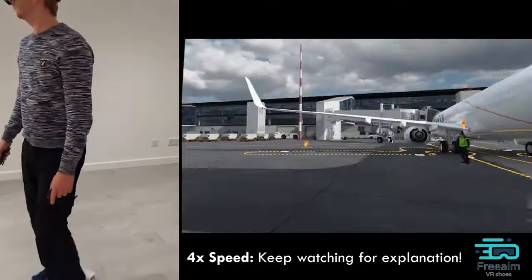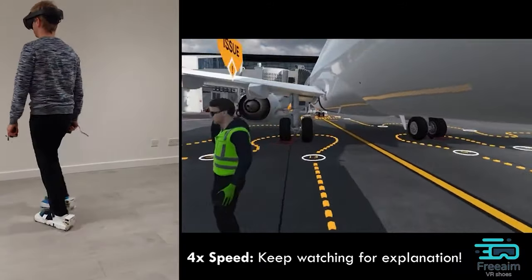Eye reflection technology is a visual analysis approach that leverages the reflections captured in a person's eye from photographs to reconstruct the scenes around them or even create detailed 3D models of their surroundings. By analyzing the light and images reflected in the eyes, experts can piece together the environment or actions that were captured at the moment a photo was taken.